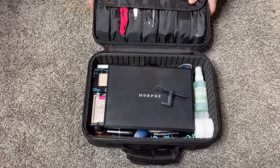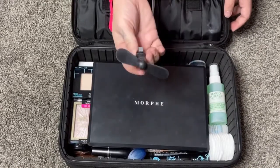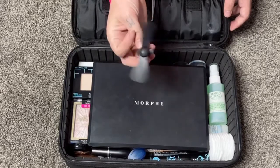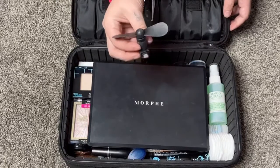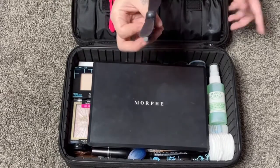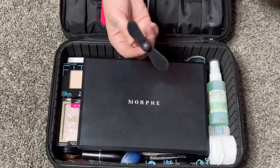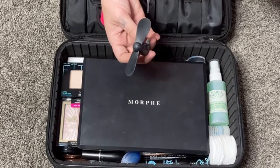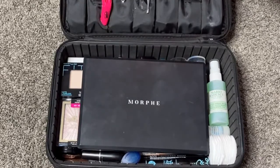I'm also bringing this little fan that connects to my iPhone. I got it from Five Below for about four dollars. You just plug it in where you charge your phone and it starts spinning. I like using it whenever I'm really hot or after using setting spray to help it sink into your skin faster.